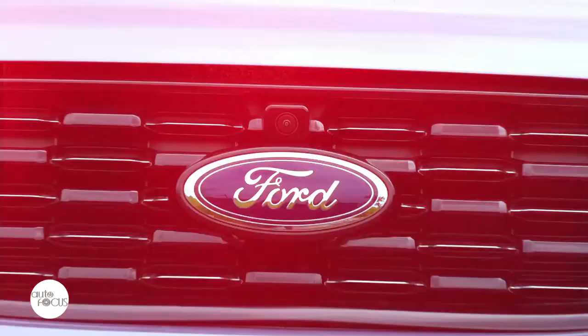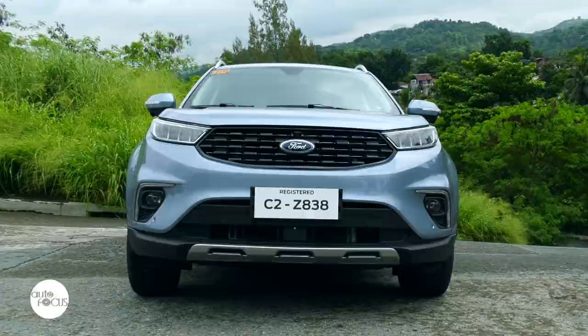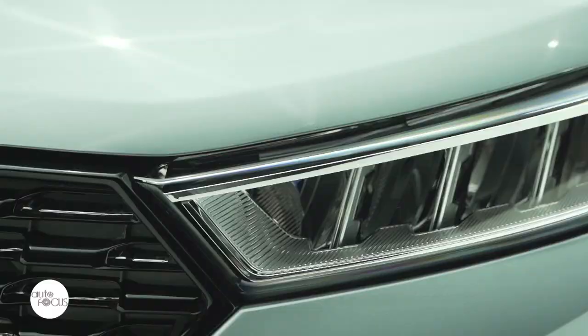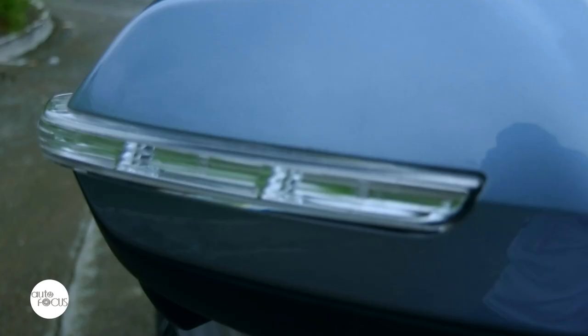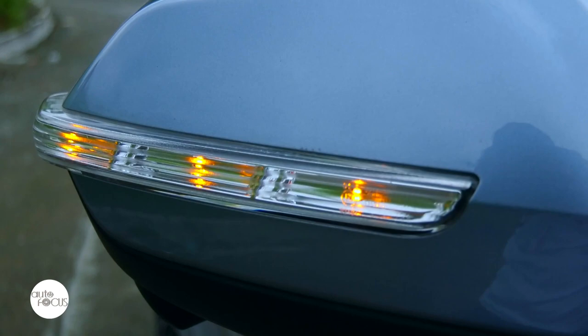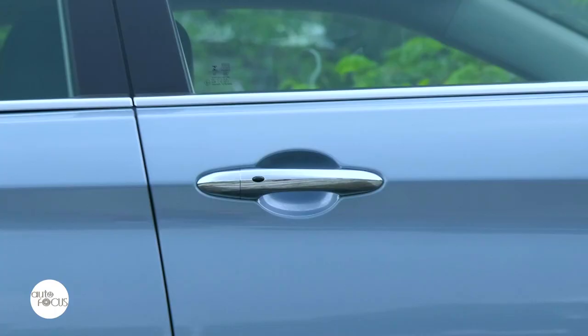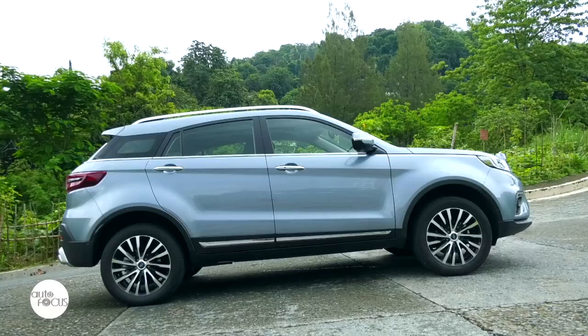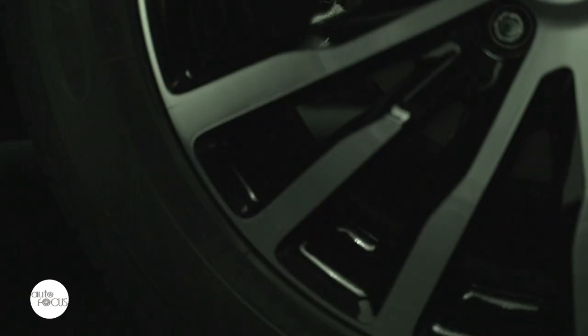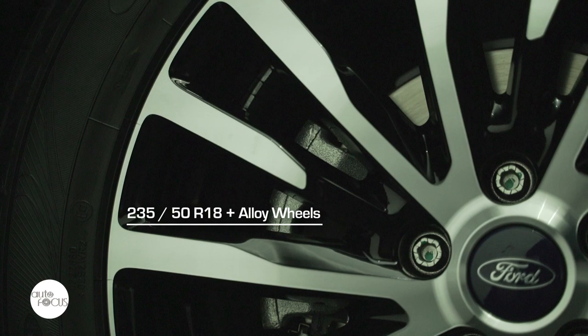Ford put out all the stops in equipping the exterior of the Territory Titanium Plus with functional and cool-looking features. These include all LED headlamps, front and rear fog lamps, tail lamps, power adjustable, power folding, heated side mirrors with integrated turn lights, chrome door handles, shark fin antenna, rear spoiler, roof rails, 18-inch alloy wheels wrapped by 235/50R18 tires, and a panoramic sunroof.